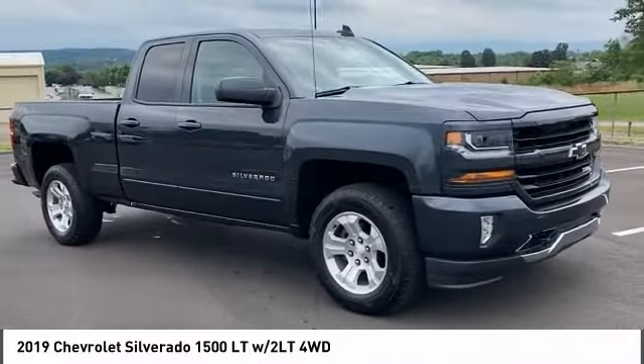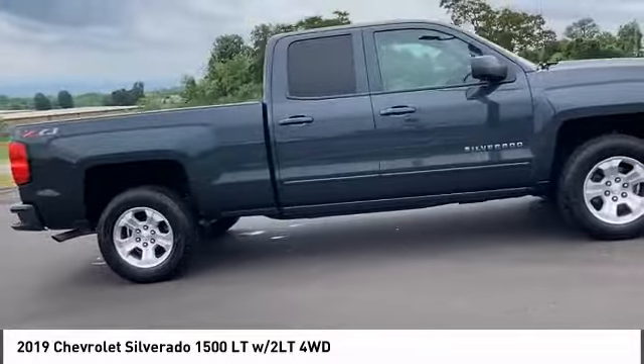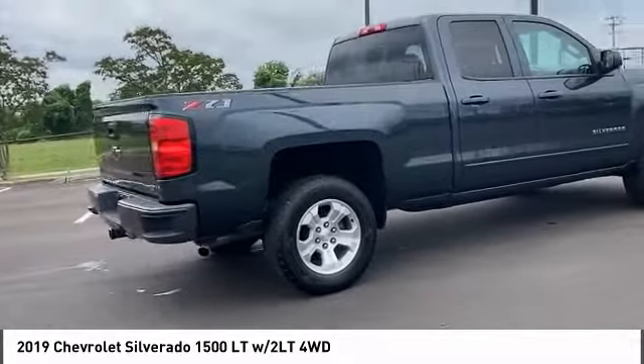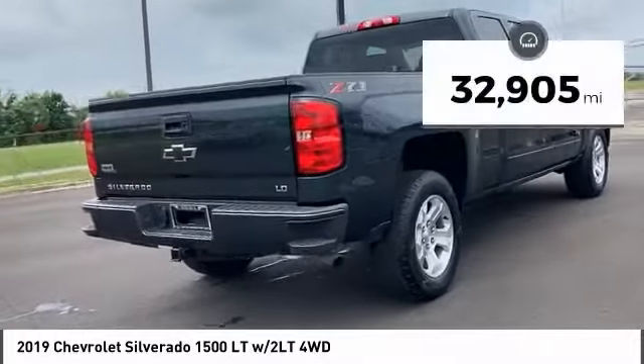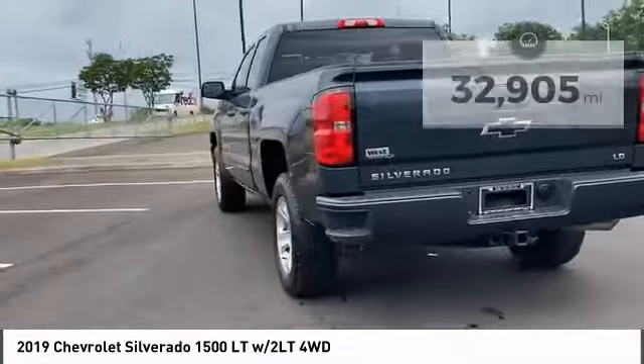You are going to love the 2019 Silverado 1500. The Chevy Silverado 1500 has the lowest cost of ownership of any full-size pickup. This vehicle has less than 35,000 miles. Here are some of this vehicle's great options.